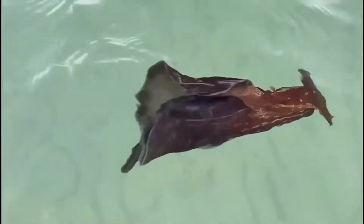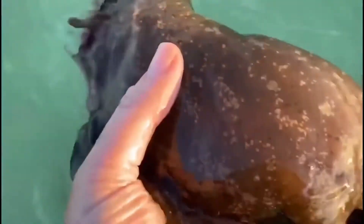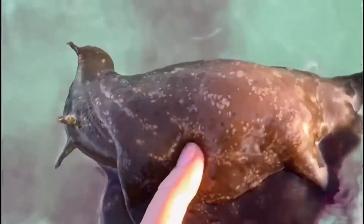They are sometimes called ink fish because of their defense mechanism. As you can see in this video clip, these animals can spray ink when they are startled as a way of trying to escape a predator or taste bad — much like how octopus and squid can use ink to their advantage.